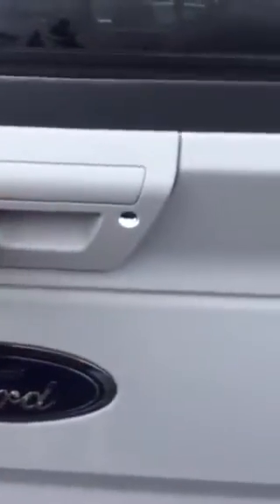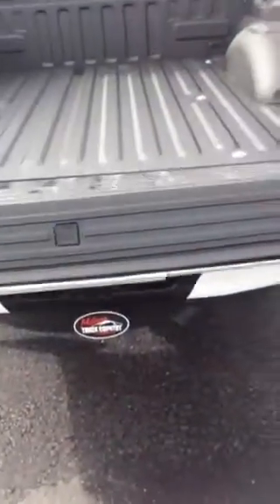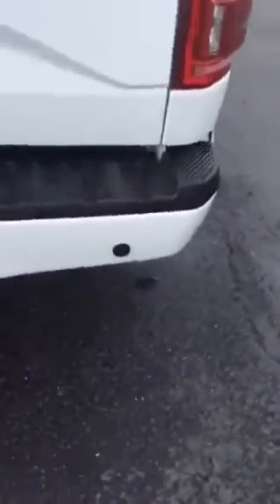Come on around to the back here. Of course, we've got the backup camera. We have the very easy opening door, and of course it has the assist step. Spray-in bed liner, painted bumpers, backup sensors, has all the tow hookups you need — the 7-pin and the 4-pin.